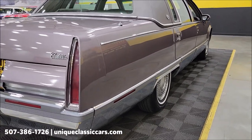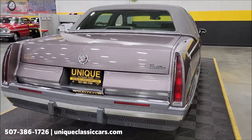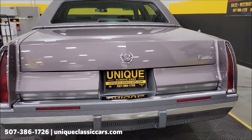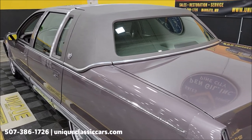Remember, we do consider trades, financing is available, and we can assist with transportation. This vehicle may also be eligible for an extended service contract — consult with your sales associate when you call in or email. You'll be able to see pictures of the trunk, along with all the manuals and the window sticker.